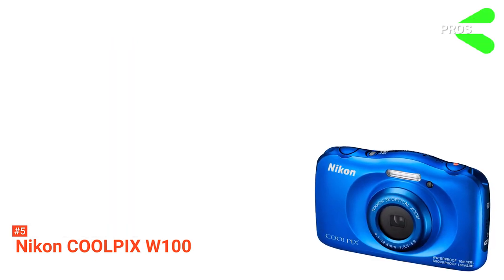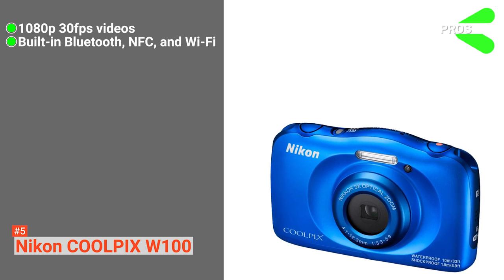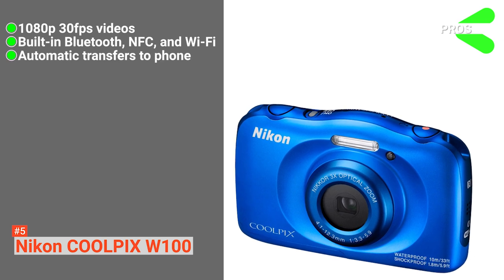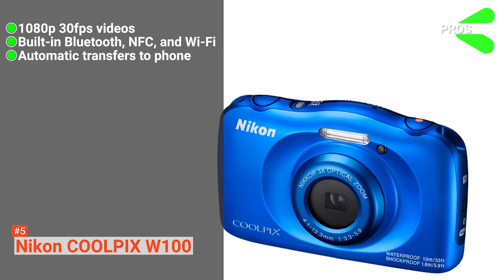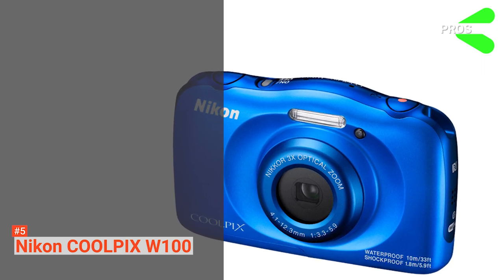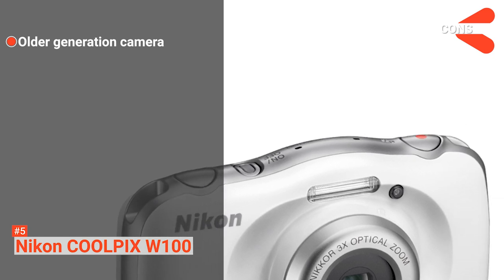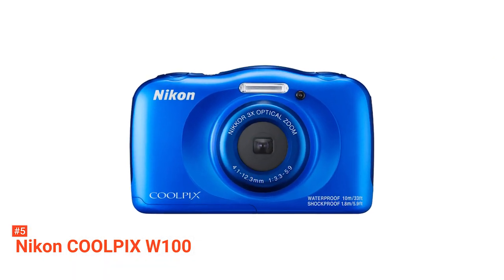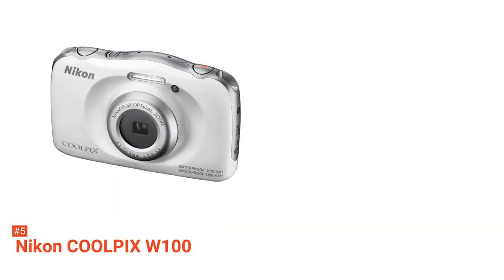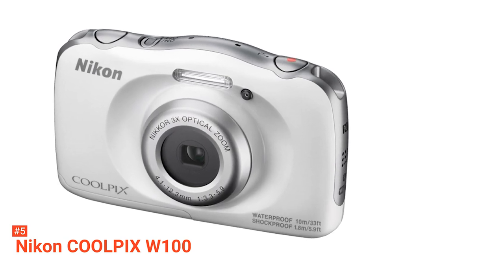Its pros are: it supports 1080p 30fps video, it comes with built-in Bluetooth, NFC, and Wi-Fi, and you can transfer images automatically to your smartphone. It is waterproof down to a depth of 33 feet. However, it is an old-generation camera. The Nikon Coolpix W100 is perfect for a casual photographer — combining smartphone-level quality and the functionality of an underwater camera makes it easy to use and capture pictures.